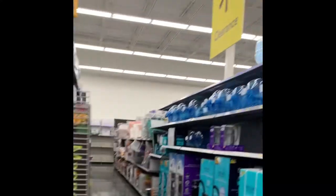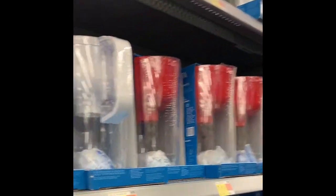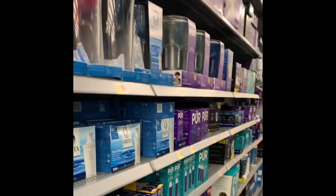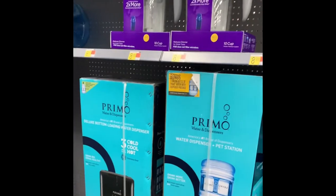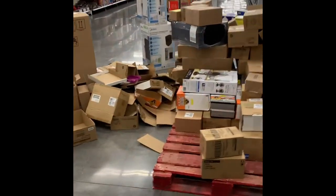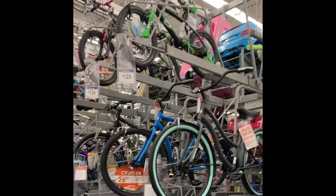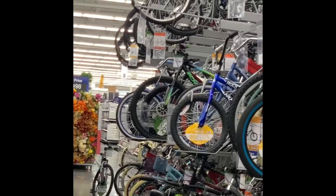This area is lighting — that's different. Here's another clearance area back here. Let's see, are these items clearance? No, but look at all these Brita pitchers. Water dispensers with the jugs. Too bad these aren't on clearance. I have never seen this many bikes in Walmart. Oh my gosh. They're all down on the floor too.